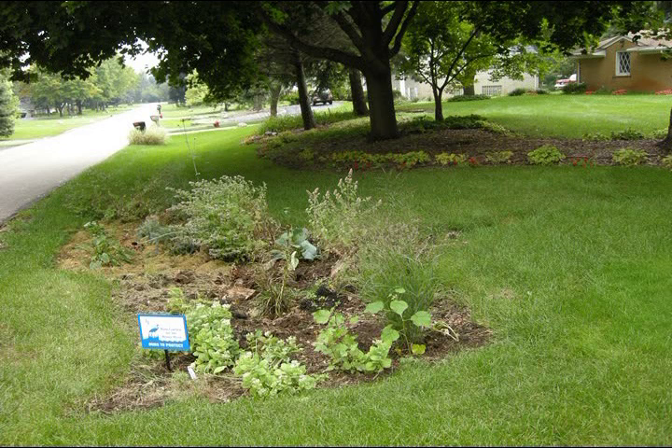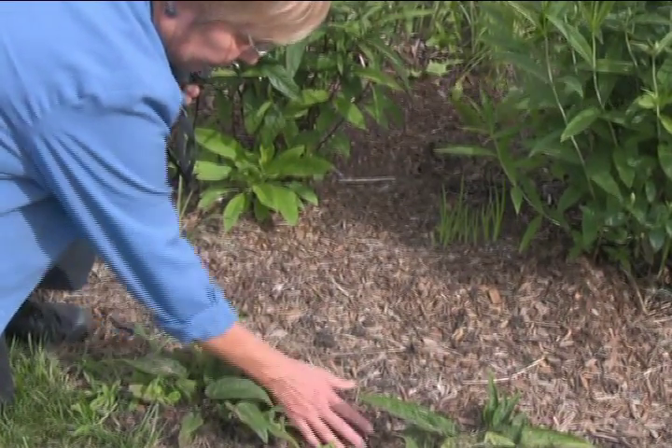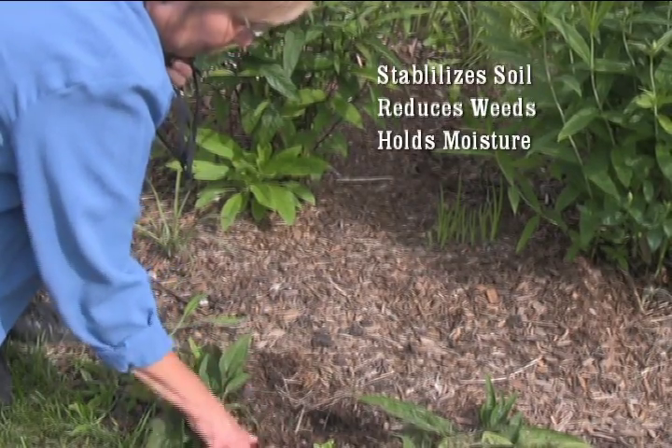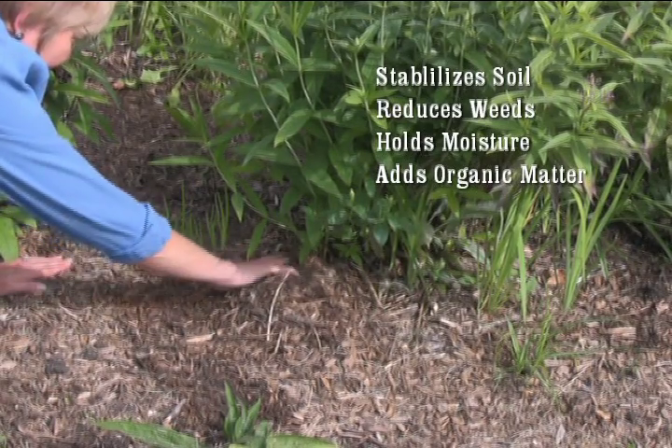Following the installation of the rain garden soil, some settling may occur — as much as three to four inches in small rain gardens. The use of natural organic mulches as top dressing on the rain garden helps to stabilize the soil, reduce weeds, hold moisture, and most importantly adds to the organic matter in the rain garden as the mulch decomposes.